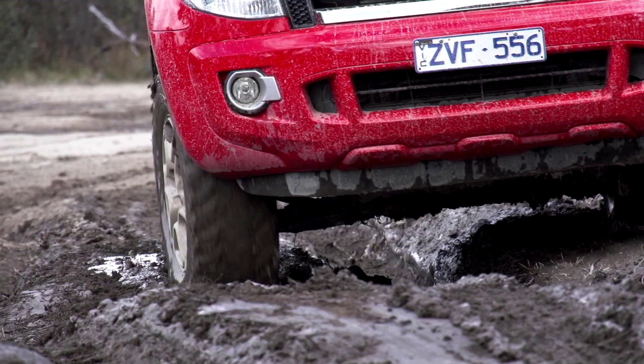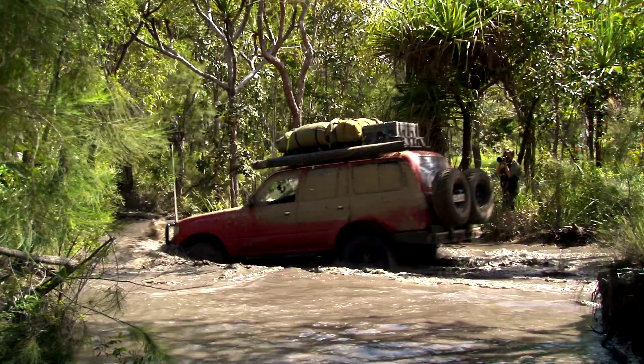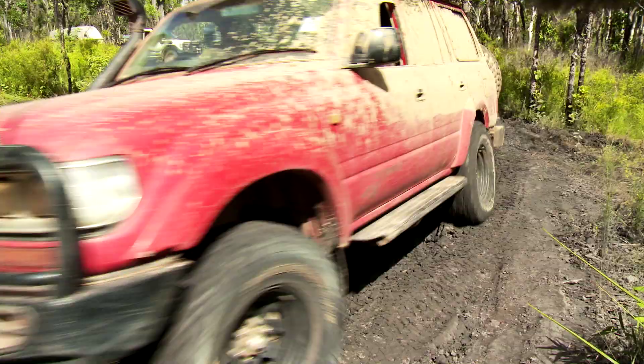Have a look at how these Bridgestone 674s handle these terrains. Even when we took them along the Teletrack up in the Cape, it didn't matter how thick the mud was — they just flung the crud out of the treads and kept gripping.